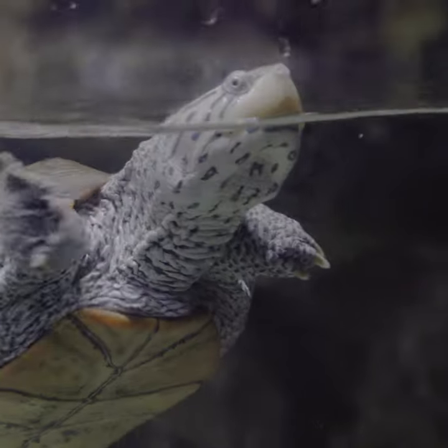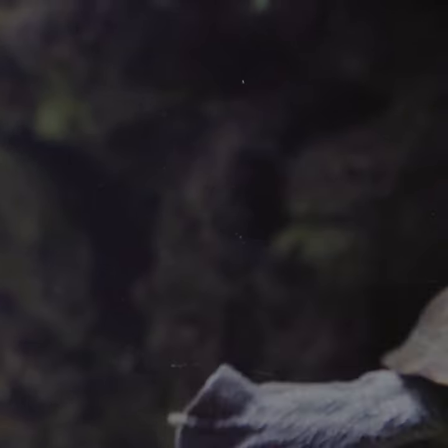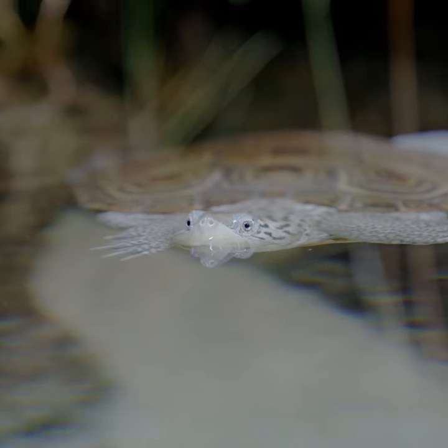I love working with the Diamondback Terrapins. They're so exciting to see every day, and when they come up I like to think they're like 'oh there's Megan,' but really they just want food.